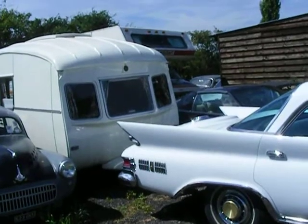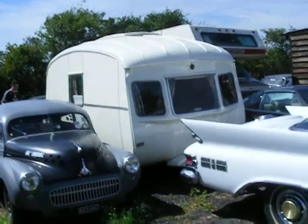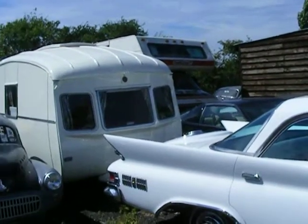There's an anti-snake bar on the towing part of the caravan to stop it swaying when out on the roads, and it works very well.